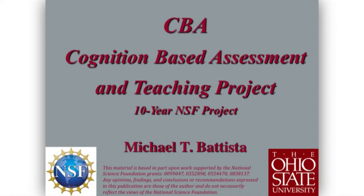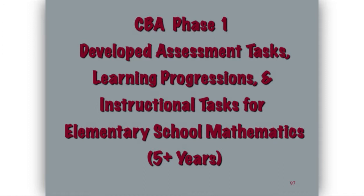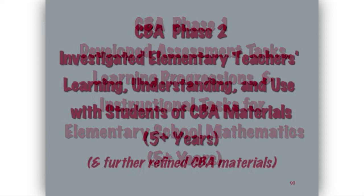Let me say a little bit about the cognition-based assessment and teaching project — basically a 10-year project with NSF support. In the first phase, I developed assessment tasks, learning progressions, and instructional tasks for elementary school mathematics. In the second phase, I investigated how elementary school teachers would use these learning progressions.